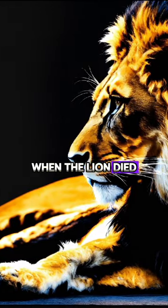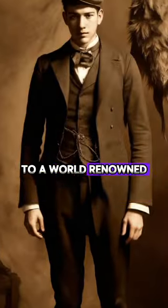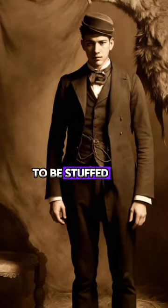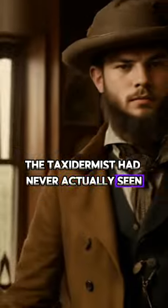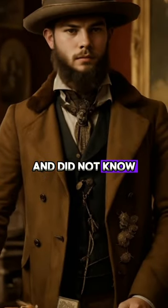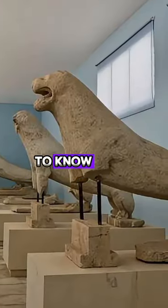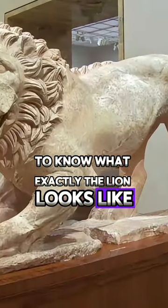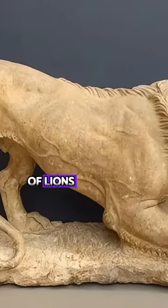When the lion died, the king decided to memorialize it, so he sent its skin and bones to a world-renowned taxidermist to be stuffed and mounted. Unfortunately, the taxidermist had never actually seen a lion before and did not know how they were supposed to look. And of course, it's 1731 — he cannot just Google it to know what exactly the lion looks like. So he mostly based the reconstruction on historical artwork of lions.